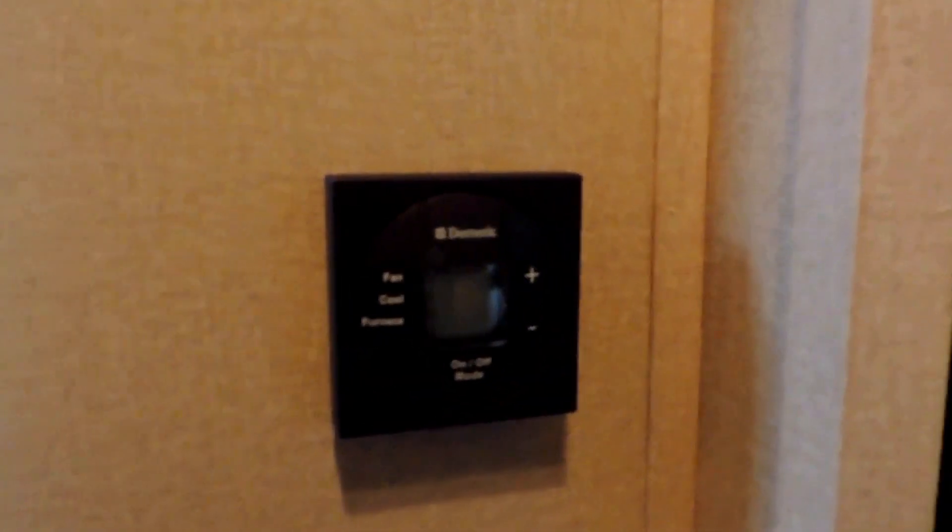It's also got a huge closet pantry with lots of storage space — a really nice plus for the kitchen area. Lots of storage overall, and a digital thermostat.